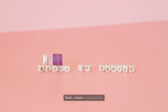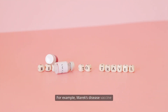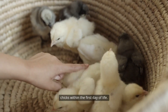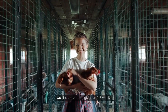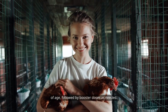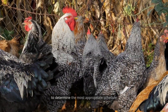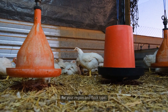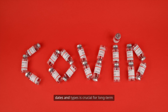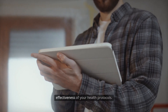Next, create a vaccination schedule tailored to your flock. For example, Marek's disease vaccine is typically administered to chicks within the first day of life. Newcastle disease and infectious bronchitis vaccines are often given at two to three weeks of age, followed by booster doses as needed. Consult with a local veterinarian or agricultural extension officer to determine the most appropriate schedule for your region and flock type. Keeping accurate records of vaccination dates and types is crucial for long-term flock management and can help you track the effectiveness of your health protocols.